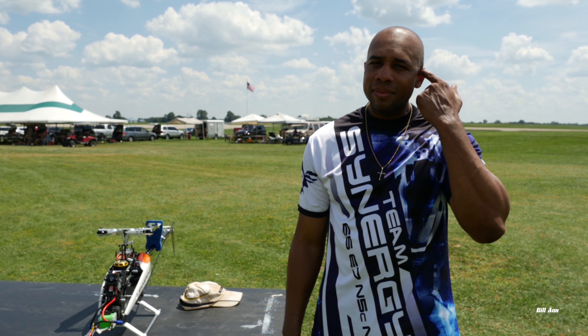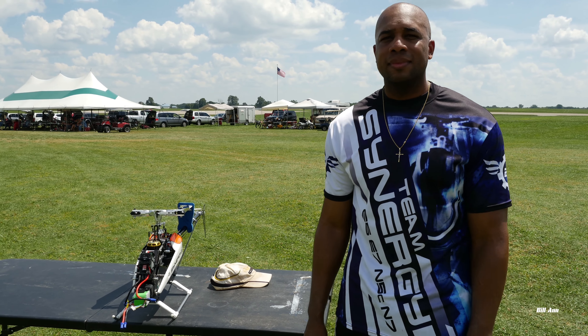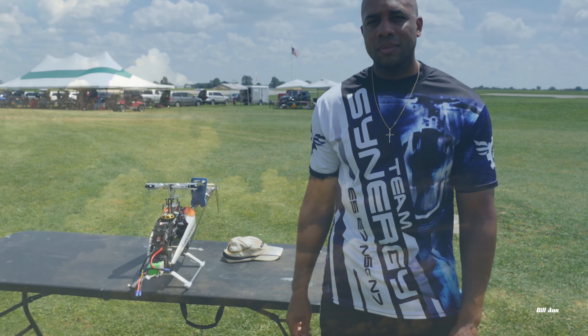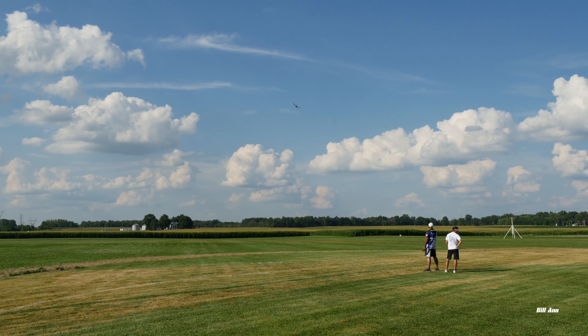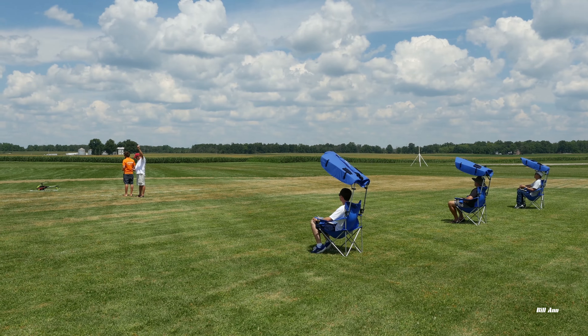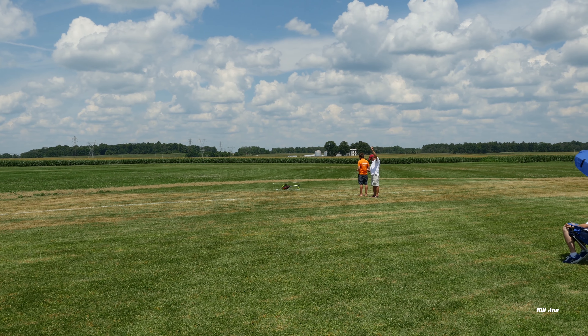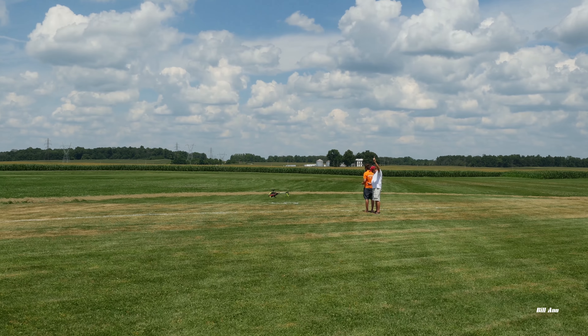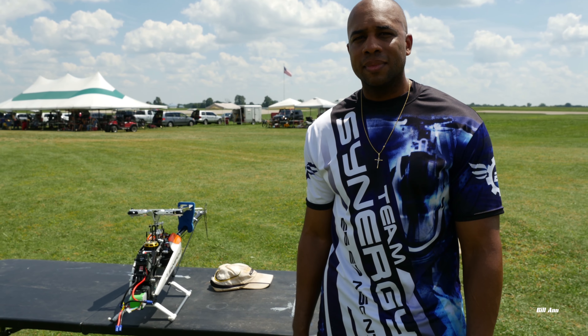I'm here with Greg Jackson, and I just took a video of your flight with the Synergy 766. I noticed when you were competing that it seemed more like a 3D flight than the hover-over-the-flags type of flight. I was wondering how you set up your machine for that, or maybe a little about the competition.